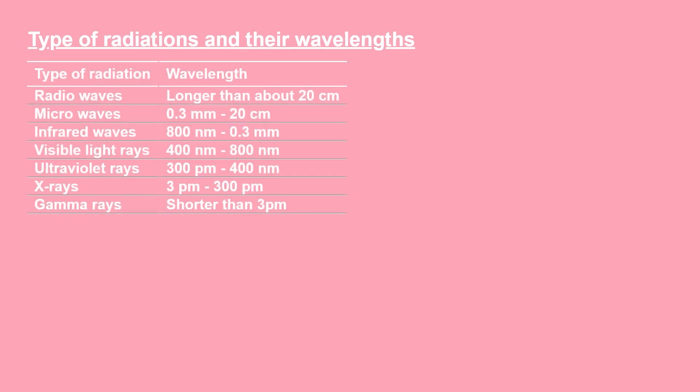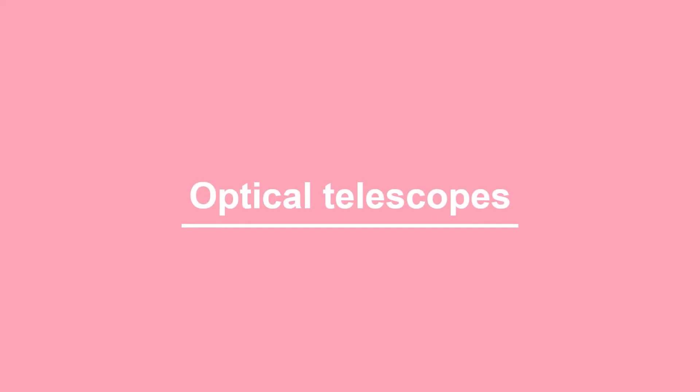Our eyes can see only light which has wavelengths between 400nm to 800nm. We cannot see radio waves, microwaves, or infrared waves because they have a wavelength larger than 800nm. Ultraviolet rays, X-rays, and gamma rays are not visible to our eyes because they have wavelengths smaller than 400nm. Thus, we use visible radiation telescopes — these telescopes are made from regular lenses or mirrors. First: the optical telescope.